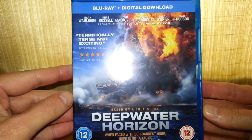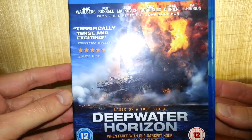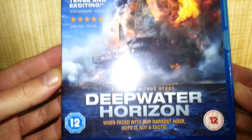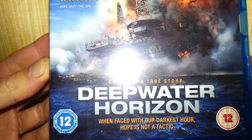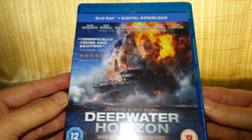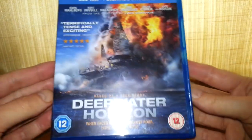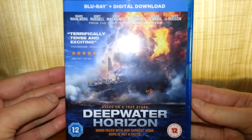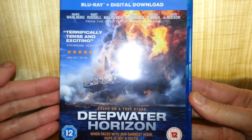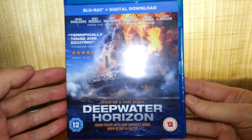Right so it's a disaster film by the looks of it. Okay so only 12 rated. Based on a true story — but it's Hollywood, so how much is this going to be exaggerated over the top? Got to make it exciting.